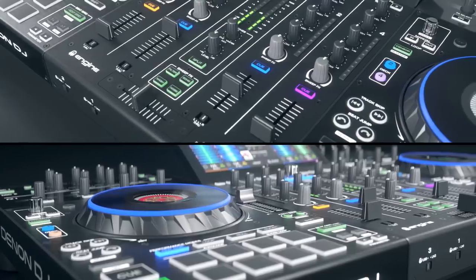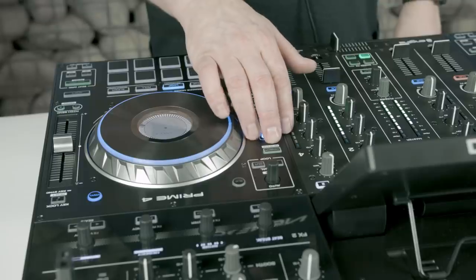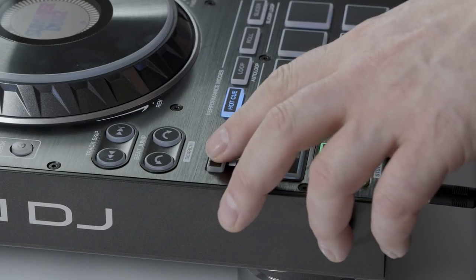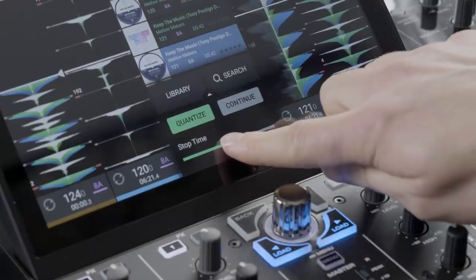Prime 4 has other performance features to enhance any DJ set or workflow, such as censor to remove any profanities or unwanted track sections, track sync to lock the tempo of tracks in the mix, beat grid editing capability without the need for software, and deck stop time adjustment too.